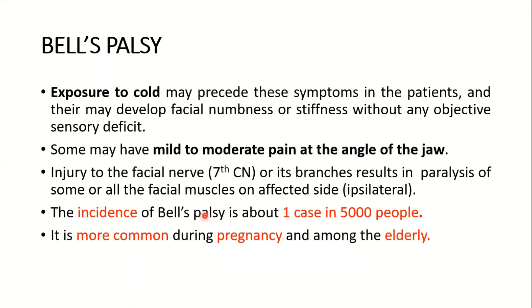The incidence of Bell's palsy is about one case in 5,000 people, which is quite common. It is more common during pregnancy and among the elderly.